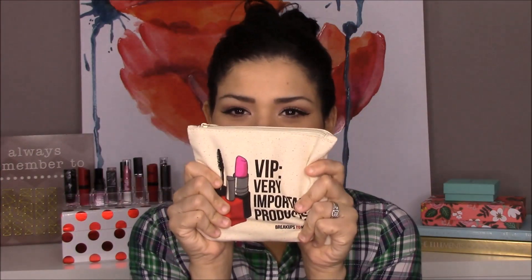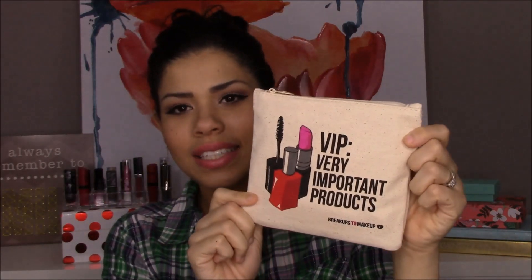You guys, this is probably my favorite bag I've ever received from Ipsy. How cute is this bag? I just think it's a lot of fun. It says VIP — Very Important Products. I think this is one I'll definitely start carrying my makeup in in my purse because I really, really like this. But let's get into the goodies.